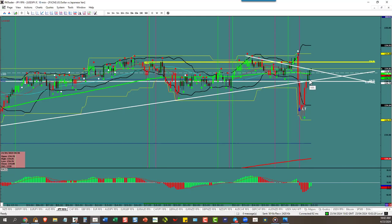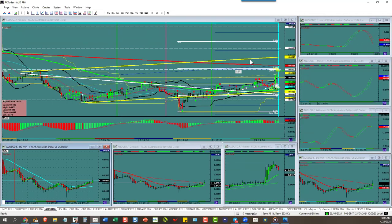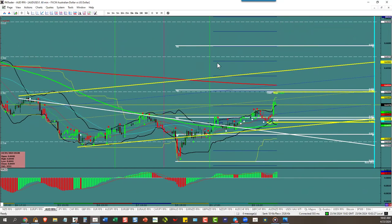Aussie/Dollar — we've got a little bit of room left up here, not much. We waited for a pullback and just never got one. We should hit the target by day's end up there.